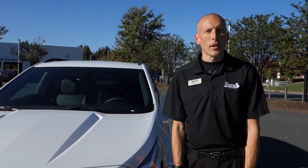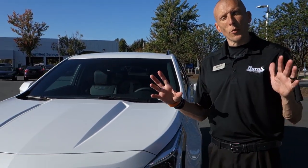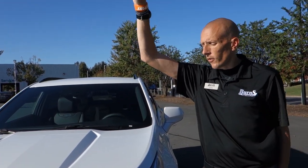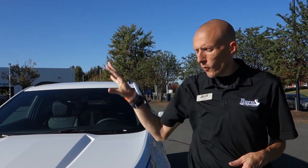Hey guys, this is Adam Burns Cadillac Chevrolet. I apologize for the squinting eyes — the sun is right there in my eyes — but today we're going to be looking at a 2019 Cadillac XT4.